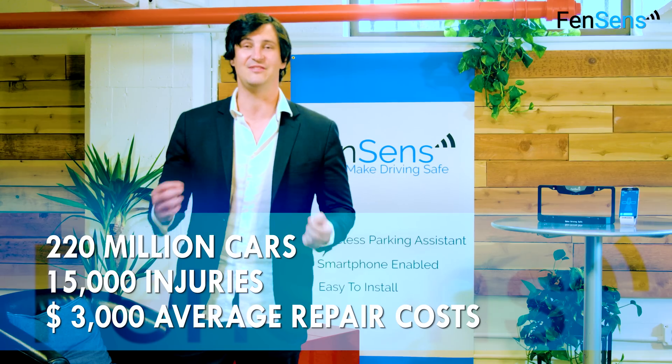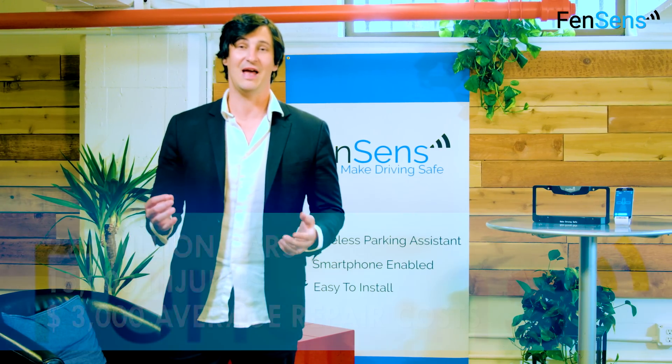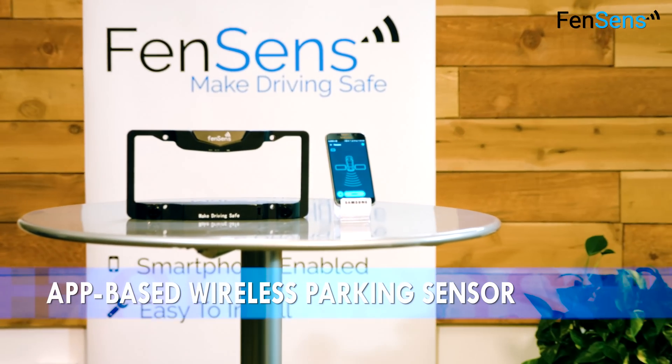So we made the world's simplest and easiest solution yet to hit the market, introducing FenSense, the world's first smart parking device.